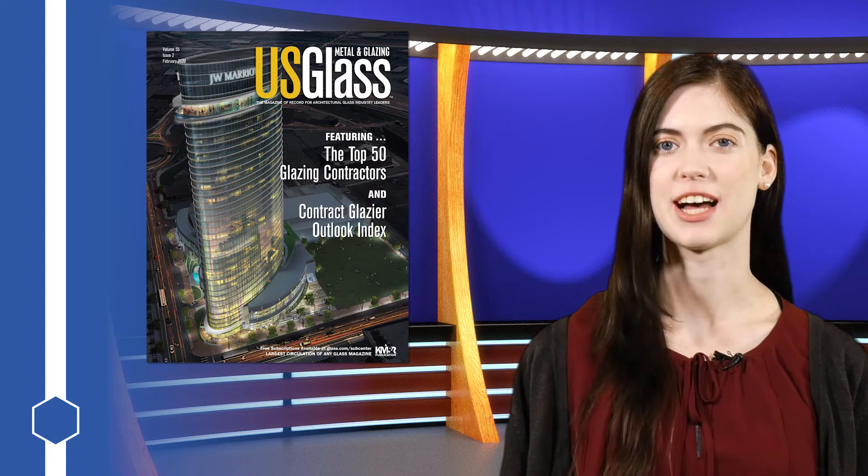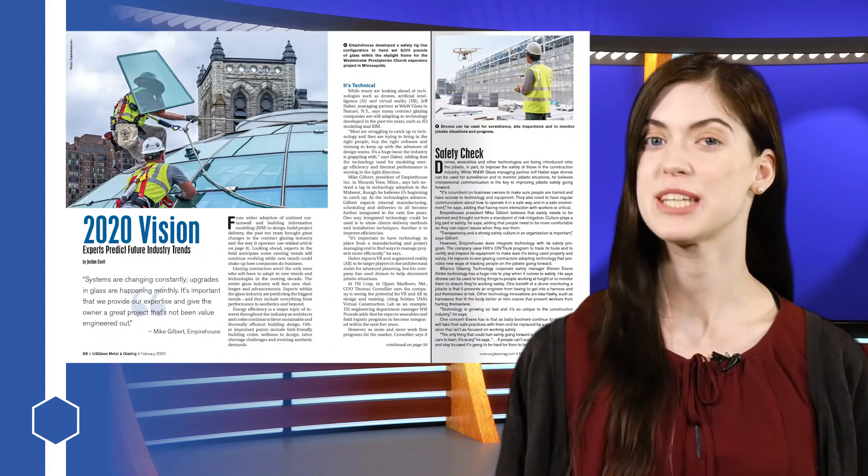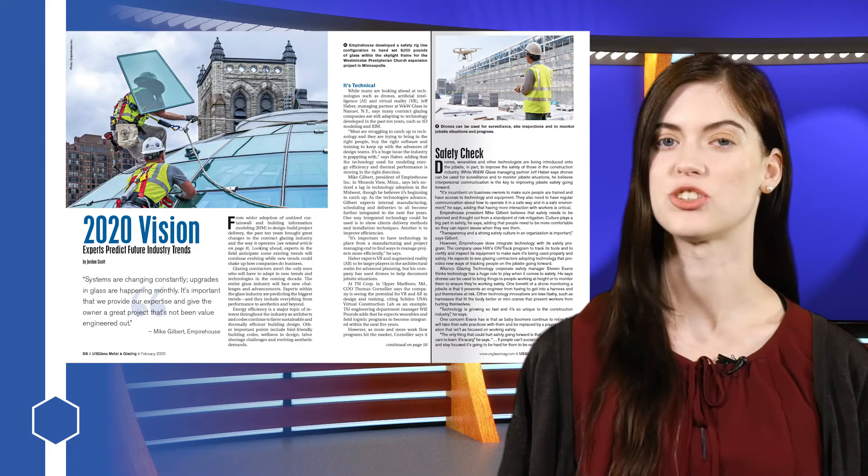If you want to see more insights and expectations for the next decade, check out the February issue of U.S. Glass Magazine at usglassmag.com. The article '2020 Vision' features an in-depth look at what's coming in the contract glazing industry, as well as more expert predictions about everything from codes to wellness and beyond. Join us in March for video coverage from the BEC conference in Nashville. I'm Jordan Scott — thank you for watching.